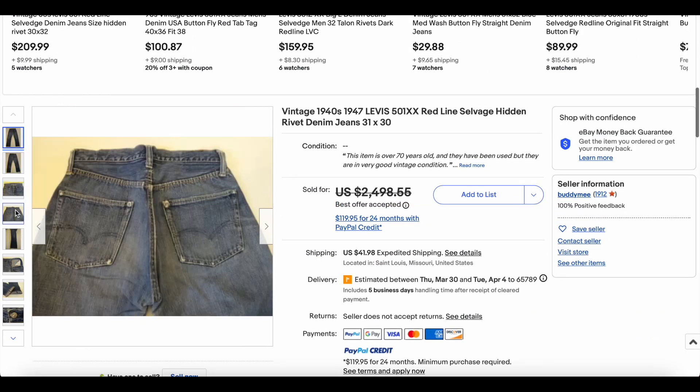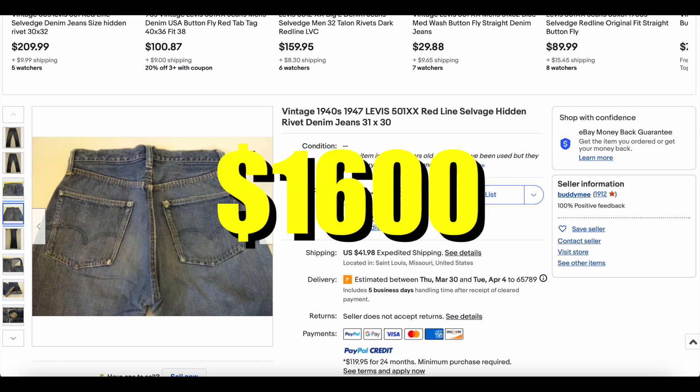It's possible they're 1940s — it's hard to say for certain whether or not they actually are. If you can tell, let me know in the comments. Either way, a beautiful pair of jeans. This one sold for $1,600.